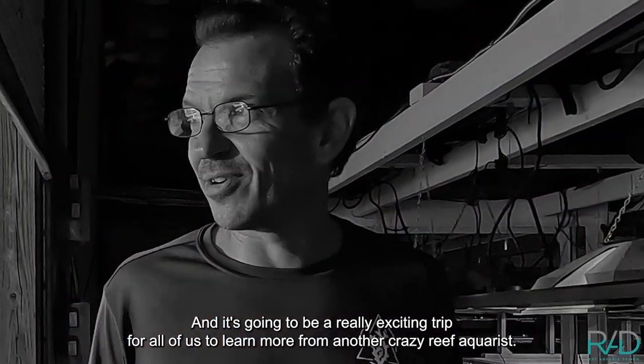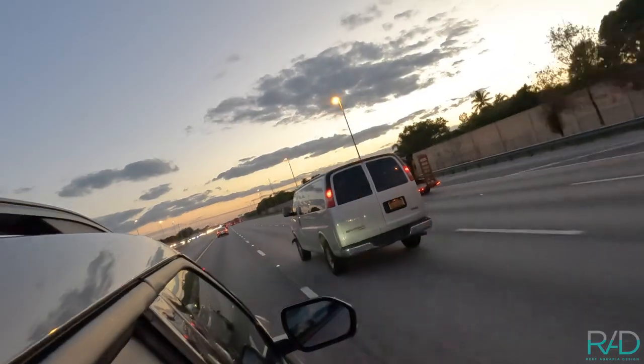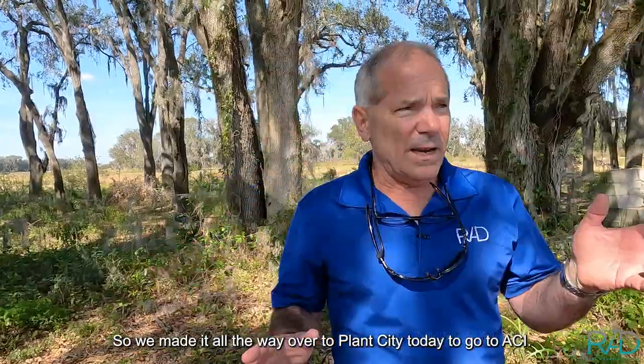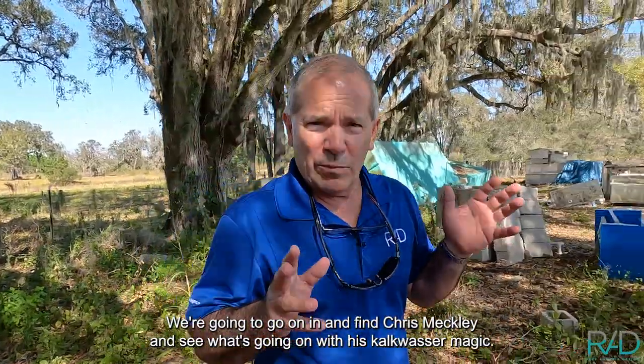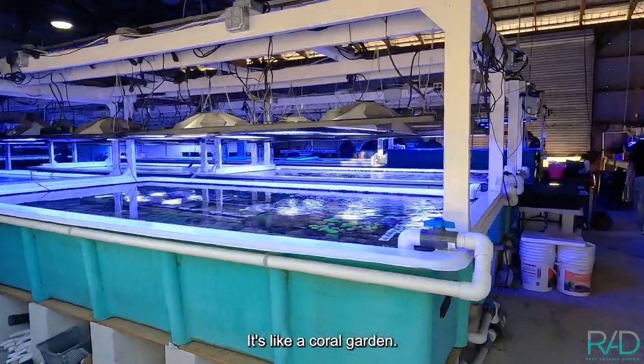We made it all the way over to Plant City today to go to ACI. We're going to go on in and find Chris Meckley and see what's going on with his calc washer magic. He's got a ton of corals — it's like a coral garden.